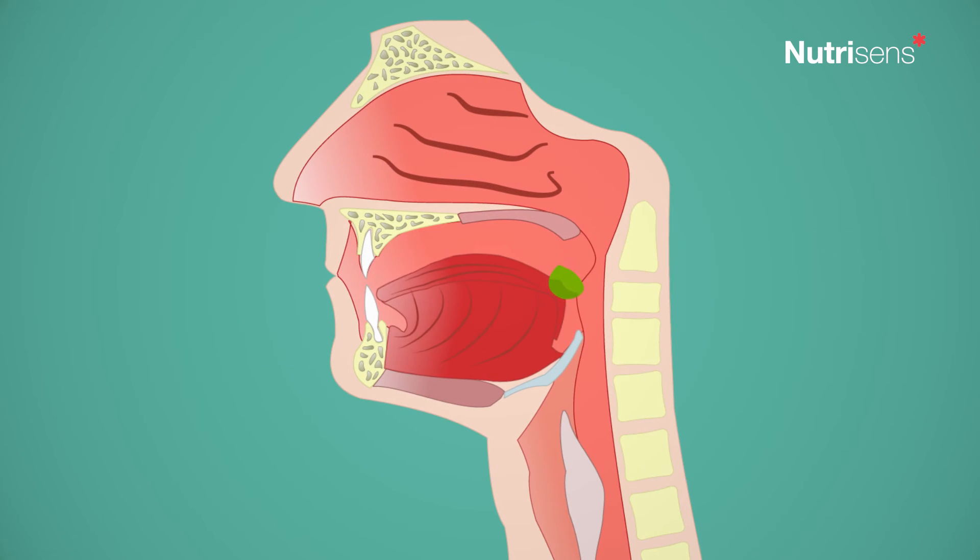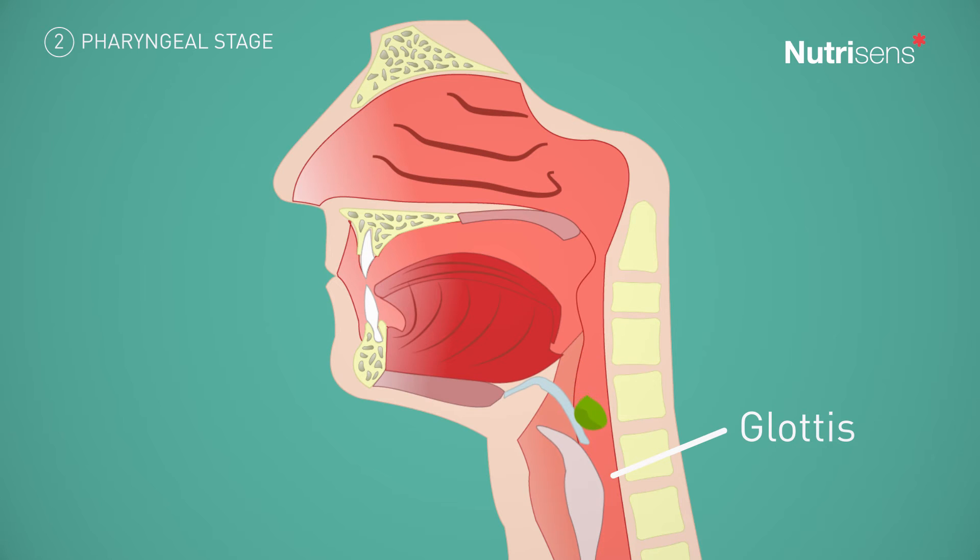During the pharyngeal stage, the bolus arrives in the throat, which triggers the swallowing reflex. The epiglottis folds down to close the larynx, protecting the respiratory tracts and allowing the bolus to travel from the throat to the esophagus.